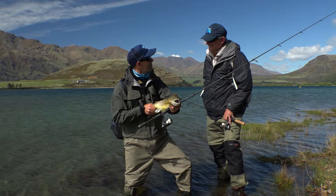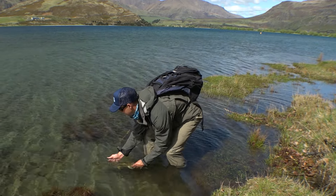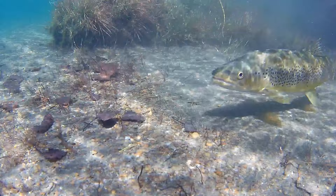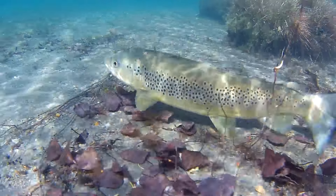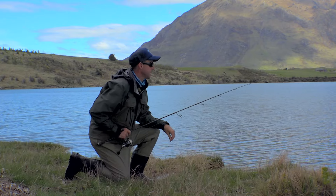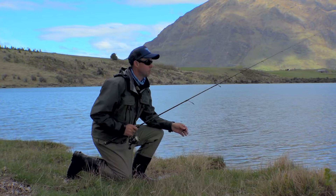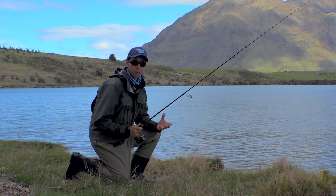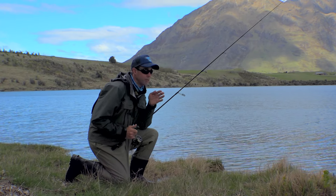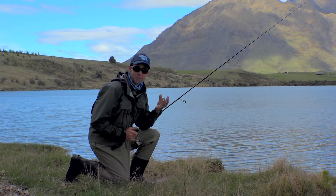Let's get this guy back and see if we can find another one, Frank. That's a cracking fish, Nigel. A cracker. You have to love that. It's a very subtle retrieve when you're fishing small soft plastics for cruising fish. The cast is generally the most important part of it — you don't want to spook the fish. You want to try and pick up the line of movement and cast far enough ahead of them.